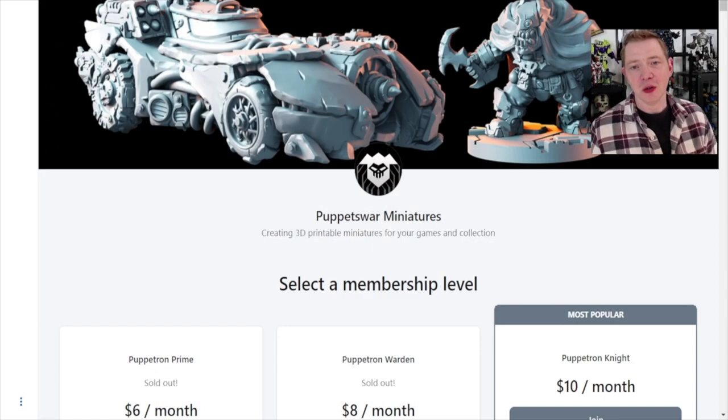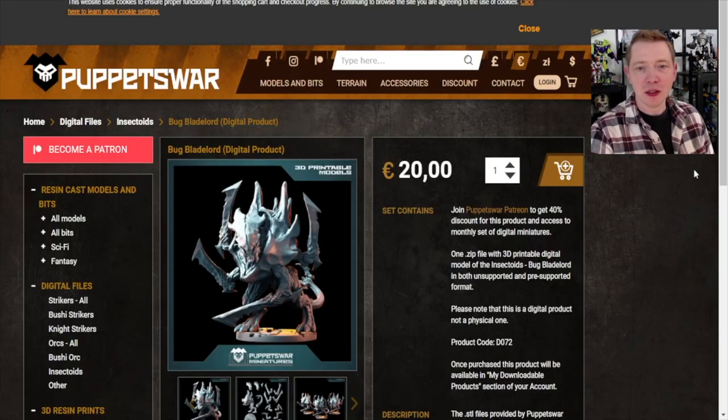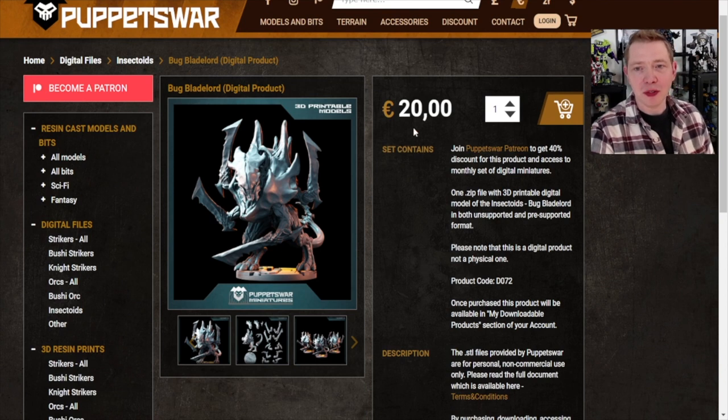Let's take a look at all the different miniatures they put out over on their Patreon and how easy it is to get them. You can get to their Patreon page by going to patreon.com/puppetswar miniatures, and you'll see everything going on there. Conversely, you might get there from their actual miniatures page, puppetswar.eu, because once you go into all the digital products you'll notice there is a substantial discount on the miniature files if you're part of their Patreon.